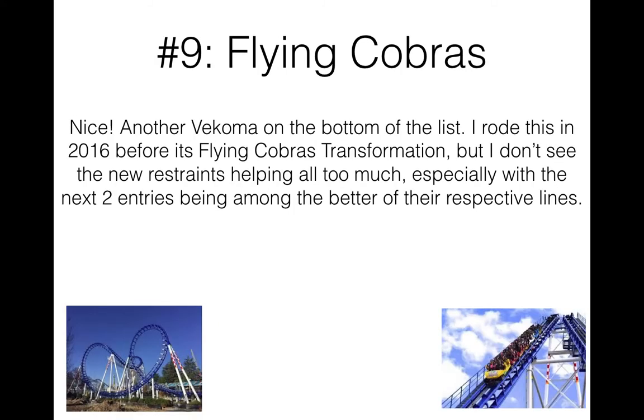Number nine is Flying Cobra — a Vekoma boomerang, yet again cresting the bottom of the list. If you ain't Sidewinder, chances are your boomerang's pretty bad. This was a relocation from Headspin from Geauga Lake, added to Carowinds after Geauga Lake went down. In 2017, it went under a transformation with a new paint job, new theme, and new restraints on the trains — vest restraints instead of what they used to have. I rode it as Carolina Cobra back in 2016 before the transformation, and I don't really see the new restraints helping too much.